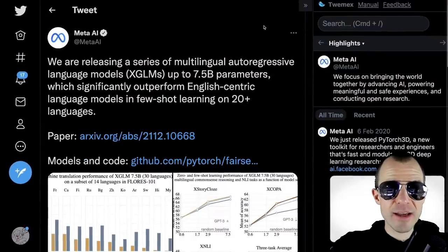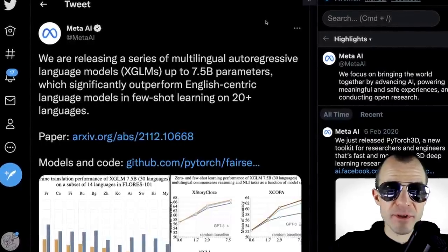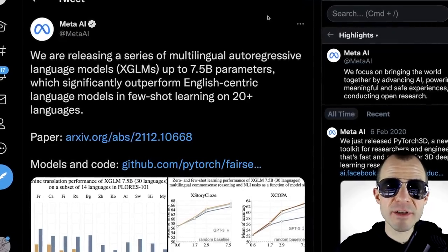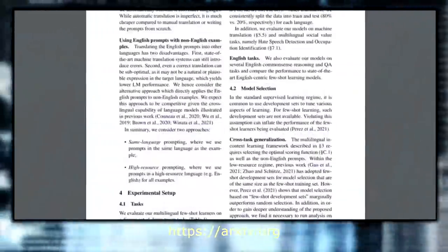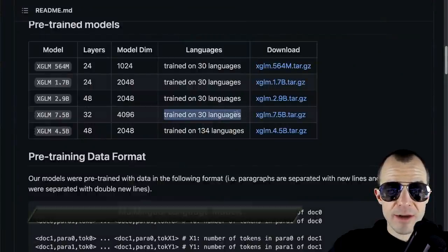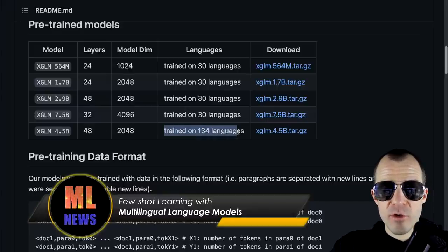Meta AI is releasing a series of multilingual autoregressive language models up to 7.5 billion parameters, which significantly outperform English-centric language models in few-shot learning on 20-plus languages. There is a paper to go along with it, and the code and models are available on the repository. Most of the models are trained on 30 different languages, and there's even one model trained on over 134 languages. If you're interested in multilingual models, give this a try.